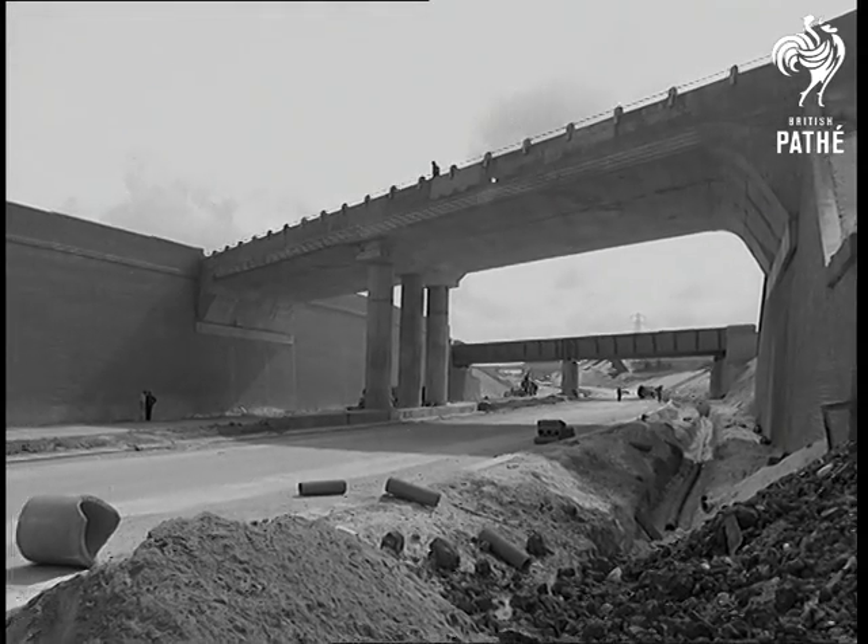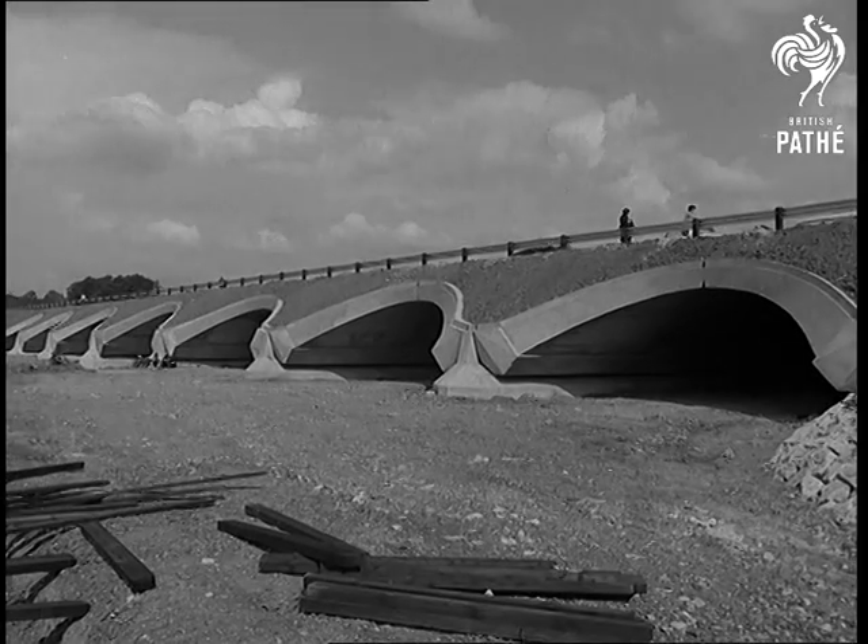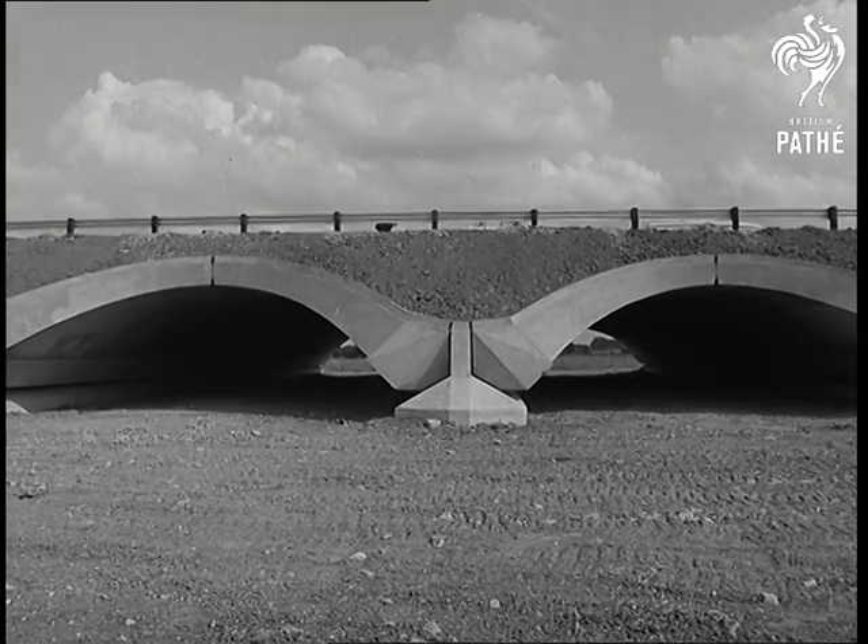Its many wonders include, near Luton, a high retaining wall 16 feet wide at the base. Also, a six-span viaduct to cope with the river's floodwater.